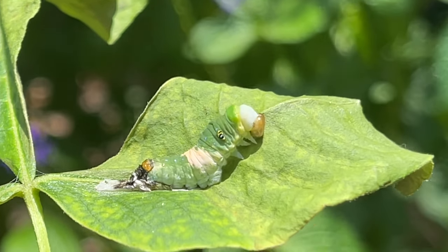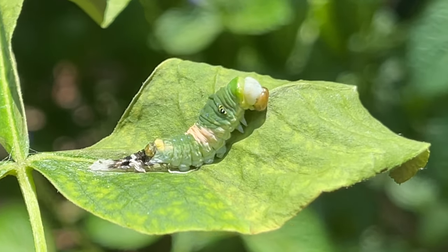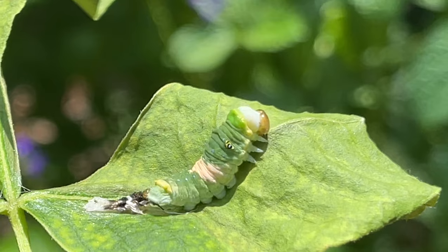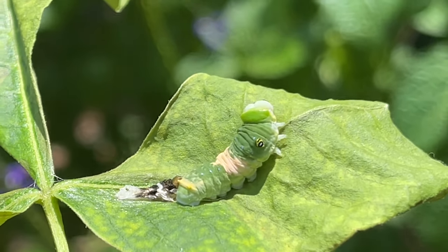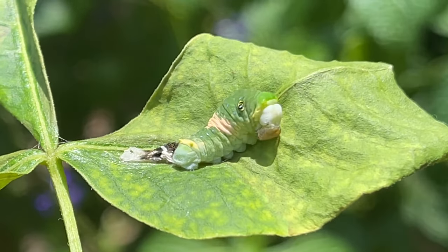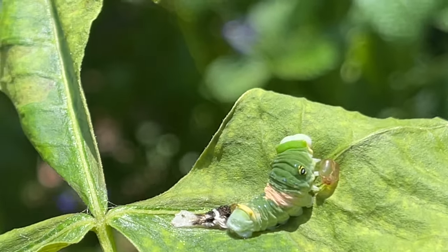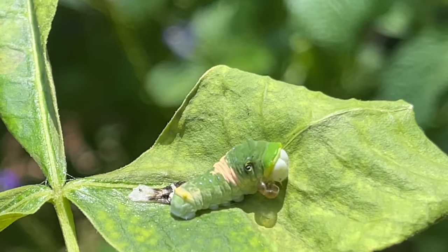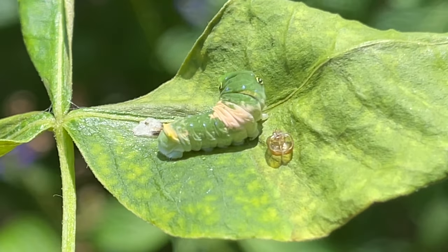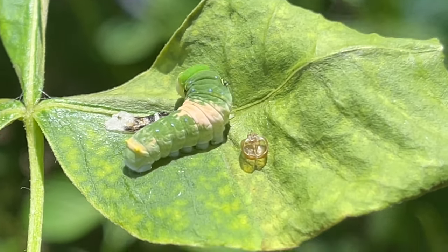I'm going to let him dry off and leave him alone. He does a little tail flick to get the old skin off. Now he's working on his face cap — he'll rub back and forth and knock it off. There he did it! Good job baby, what a good little molter. Oh my gosh, I'm so glad I got this to share with you guys — that's incredible!